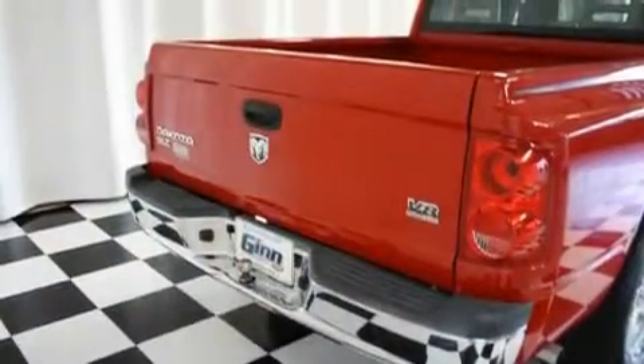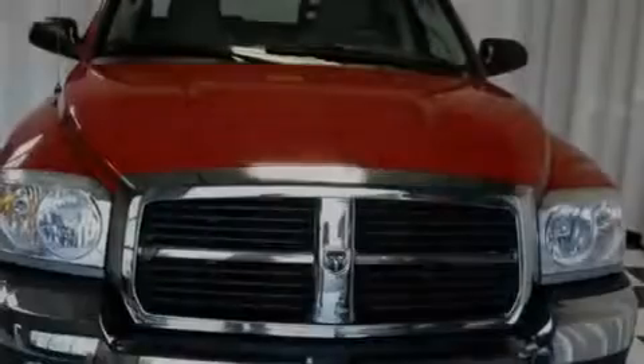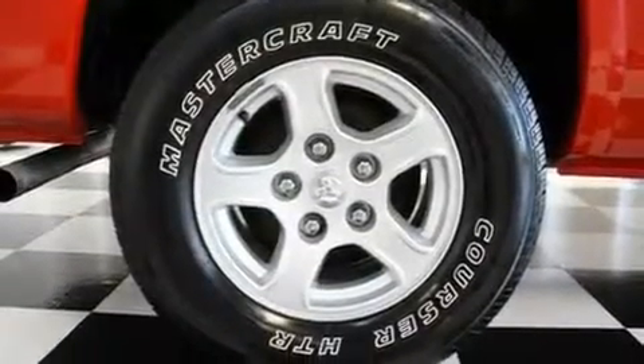Its top features include cruise control, a keyless entry system, a CD player, aluminum wheels, a passenger side vanity mirror, fog lamps, privacy glass, halogen headlights, a full-size spare tire, and a heavy-duty suspension.